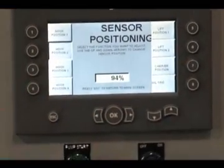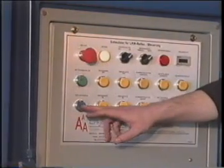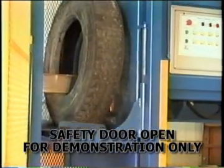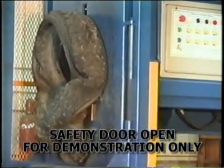The automatic Debead mode is a standard feature on each and every machine that we build. This means no operator is required to manipulate any hydraulic levers and is free to monitor the overall process.